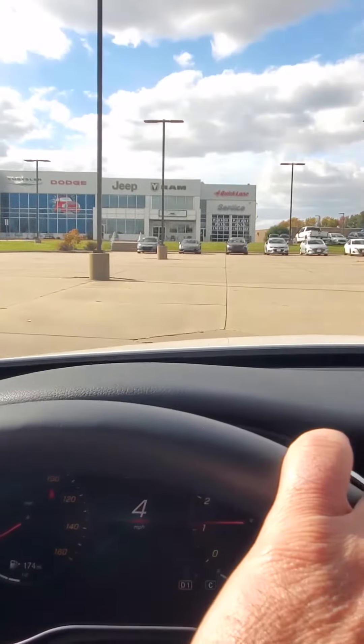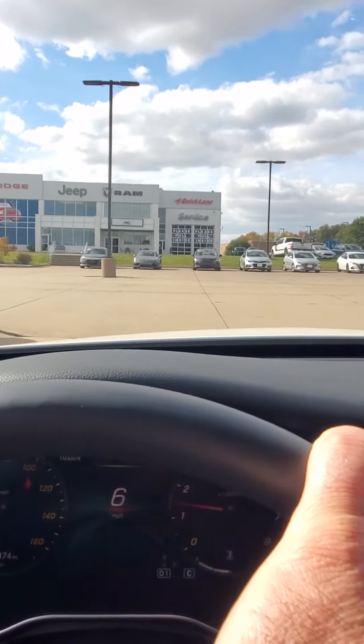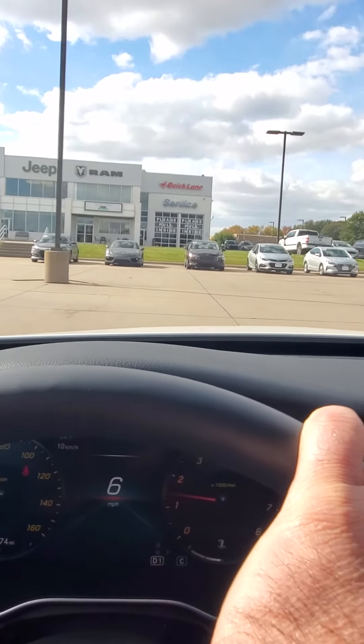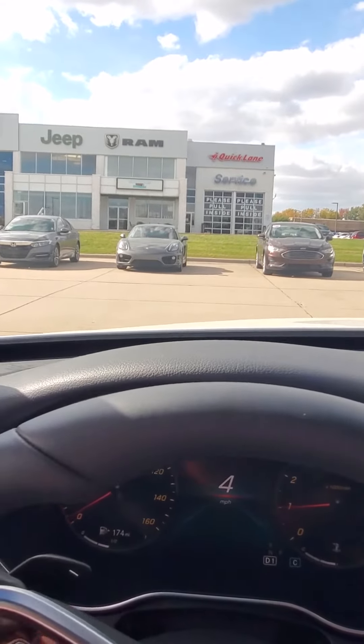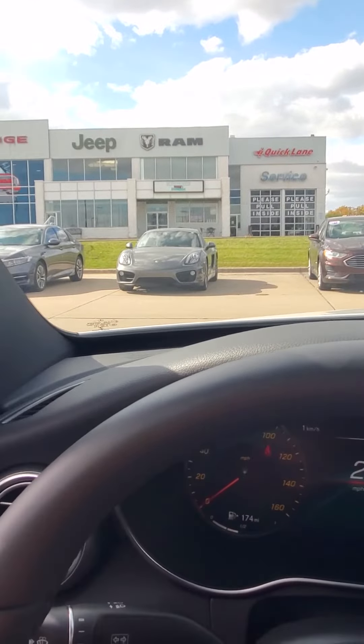Hey guys, there's a Porsche Cayman up here at my local dealership. We definitely don't see a lot of Porsches of any kind at the dealership — it's a Ford dealership, so nothing special about the Porsche, but it's always fun to take a look because we don't ever see them.